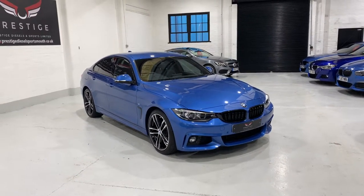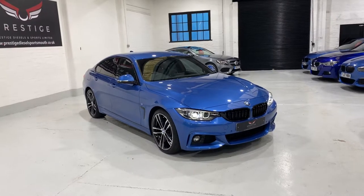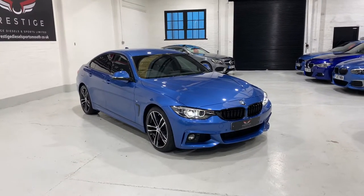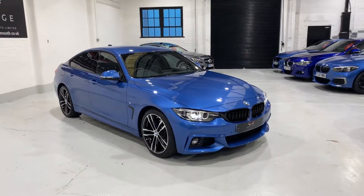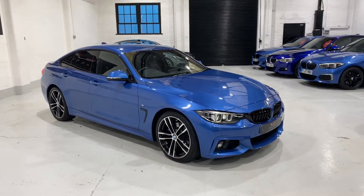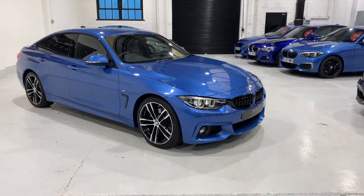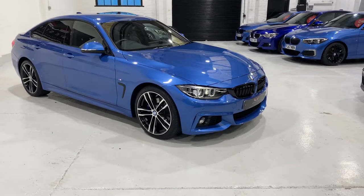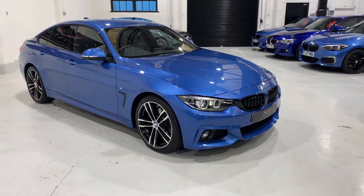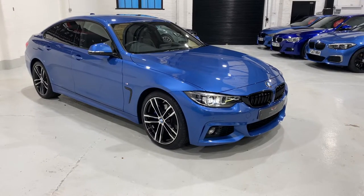Hello and welcome to our video. This is our BMW 420d Grand Coupe M Sport with the 8-speed auto sports transmission. The sports transmission has the paddles on the steering wheel. This car is finished in Estrel Blue Metallic. It's covered 15,711 miles with full dealer history, and it's a one-owner vehicle.